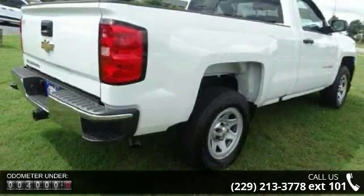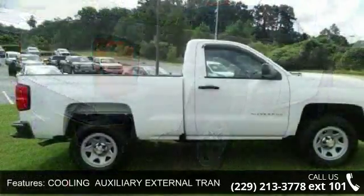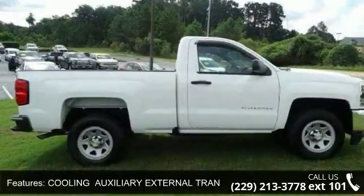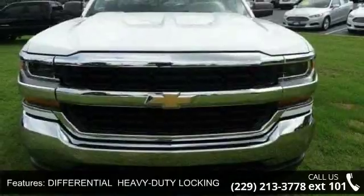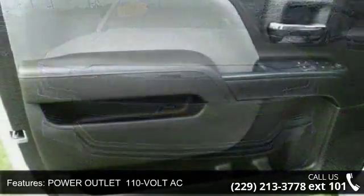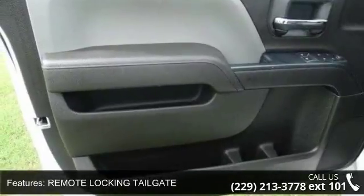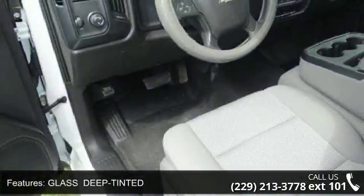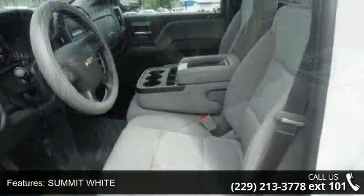This vehicle's top features include cooling auxiliary external transmission oil cooler, work truck preferred equipment group includes standard equipment, differential heavy-duty locking rear, power outlet 110V AC, remote locking tailgate, glass deep-tinted, summit white, rear axle 3.08 ratio, more than 300 lb. ft. of torque from 2000 to 5600 RPMs, and rear vision camera.